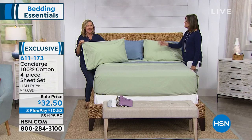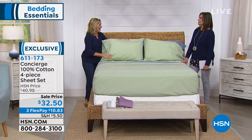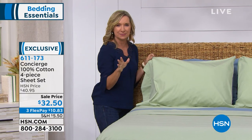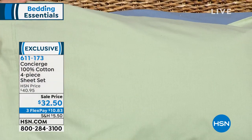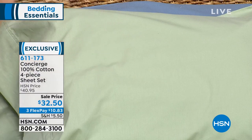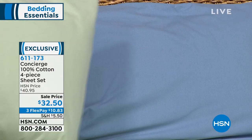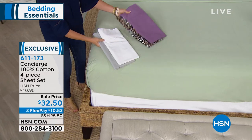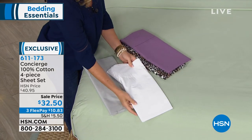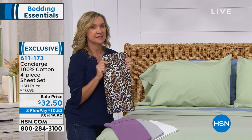We're talking Concierge Collection — a great line of basics here at HSN. We do sheets in cotton, cotton blend, and microfiber. What's really unique about this set is it's priced like microfiber, but it is really 100% cotton. Colors include sage green — very spa — blue, which is very casual, almost coastal. We also have white, silver which is a soft gray, lavender, and then a leopard print — our only cotton sheet in this print. For leopard, we have twin and full available, but very limited quantity.